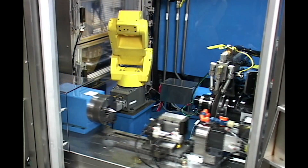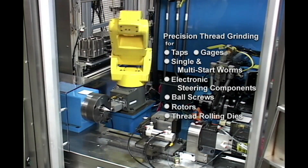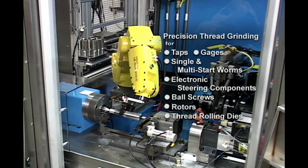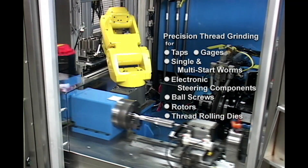Drake Manufacturing's GSTE provides precision thread grinding for a full range of threads, worms, ball screws, gauges, and many other parts, all on one machine.